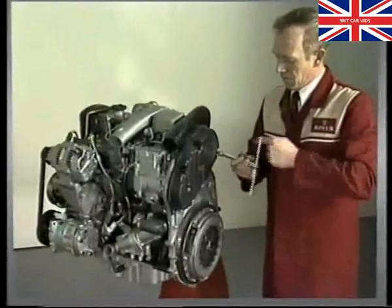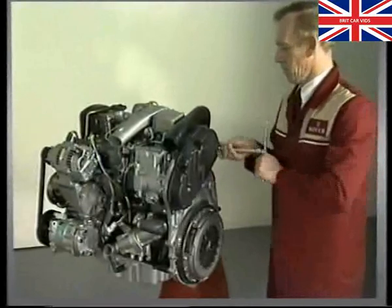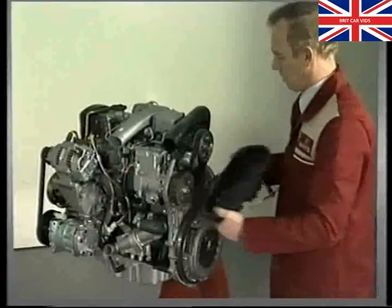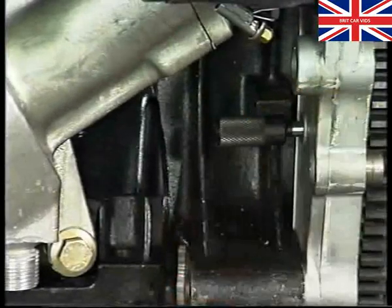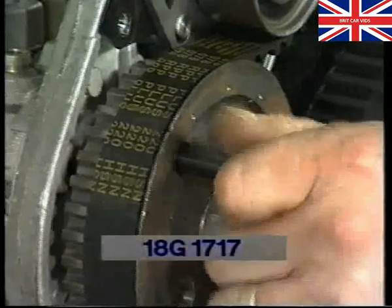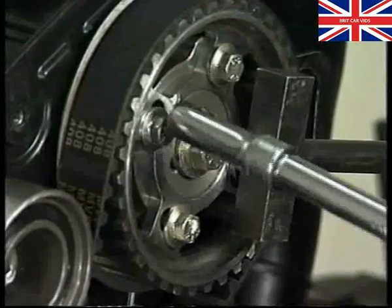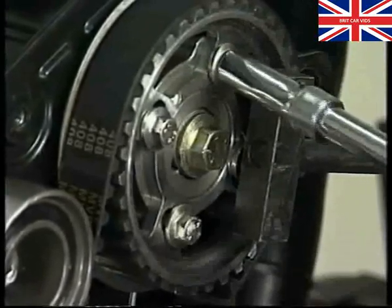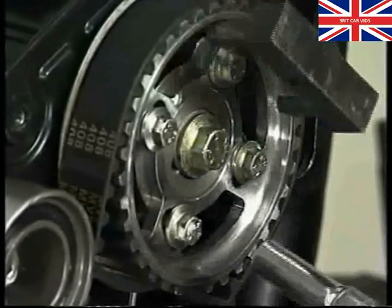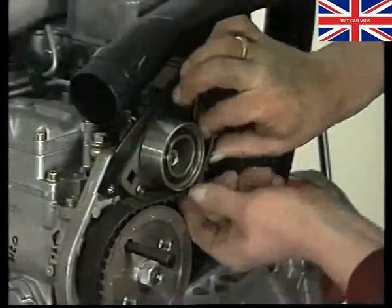Now let's look at the fuel injection pump drive belt. To remove it, you must be very careful not to disturb the pump timing. First, fit the flywheel timing pin to position the engine at TDC number one. Then you need a new timing pin 18G1717 — fit it through this hole in the injection pump gear. Next, hold the camshaft with 18G1521 and slacken these four securing bolts. You will see that the four bolt holes are elongated for adjustment purposes. You can now slacken the tensioner and remove the belt.